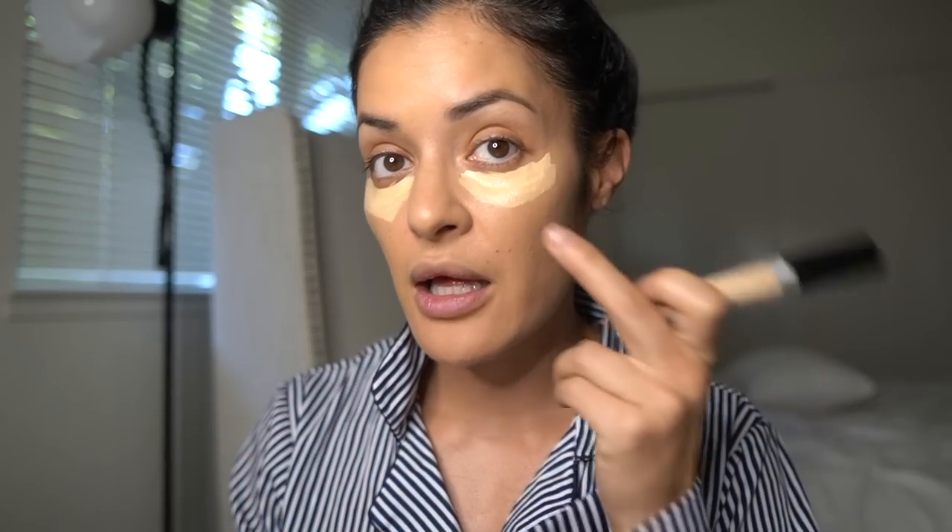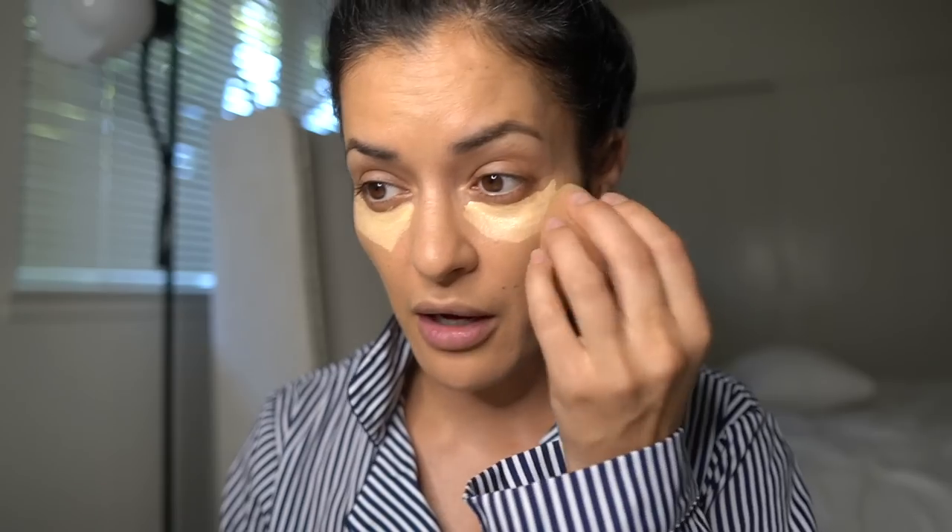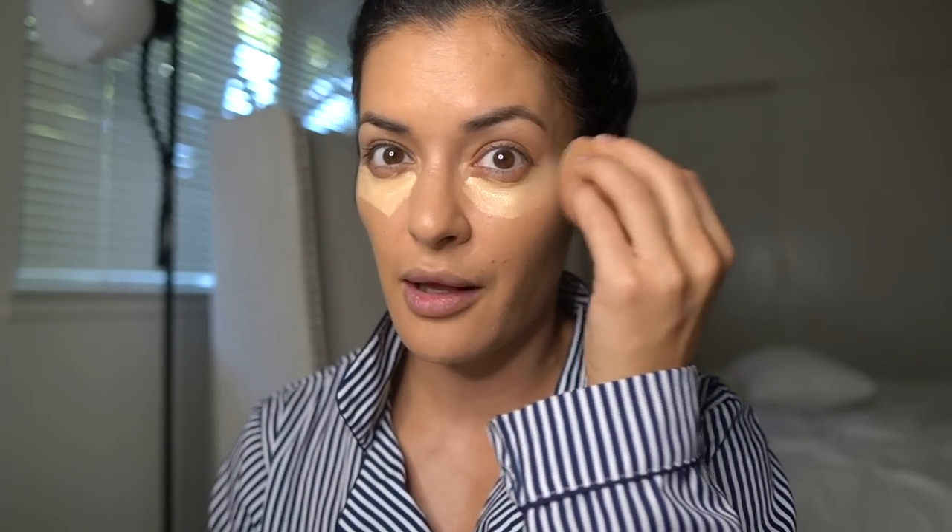Real quick — for the Makeup Forever foundation, my shade is 30.5 and I put a good amount on, spreading it all the way out. And for the other foundation I mentioned, that's a 6.5 shade for me. I think I have an olive tone with a yellow undertint. Now we're going to blend everything.